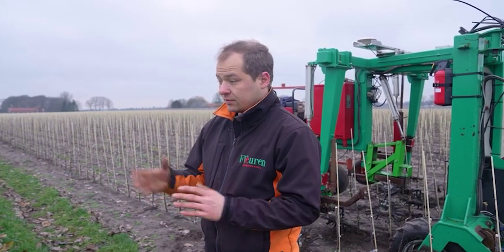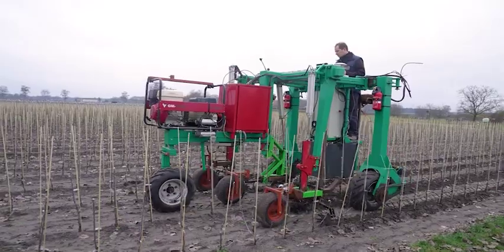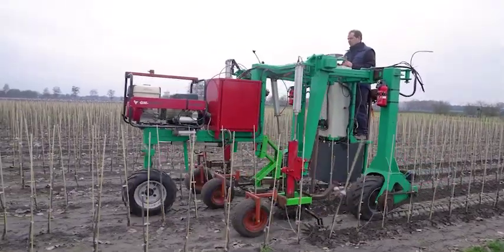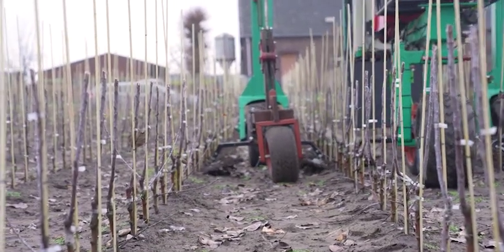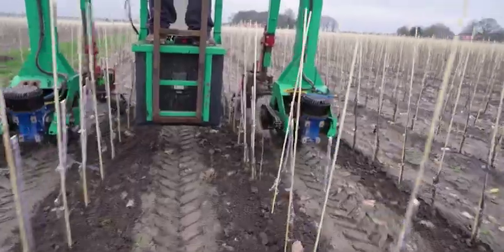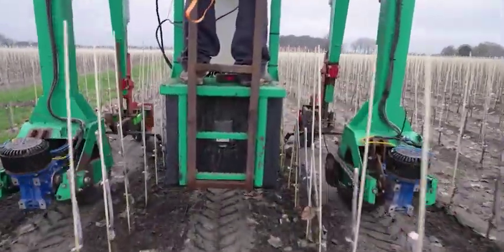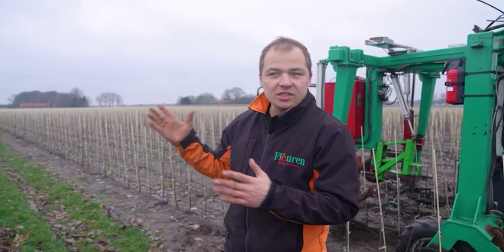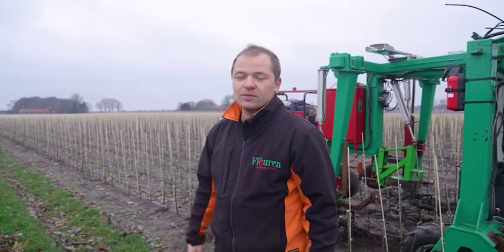We are standing now on an organic nursery in wintertime, going from the one-year growing period to the second year. In spring these will be two-year-old trees. We have planted rootstocks with a grafted variety on top. The trees here are planted at roughly 28,000 per hectare, with row distance of 90 centimeters apart and roughly 35 centimeters between plants in the row. If you come back here in August, this whole field will be two meters high and fully closed with branches.